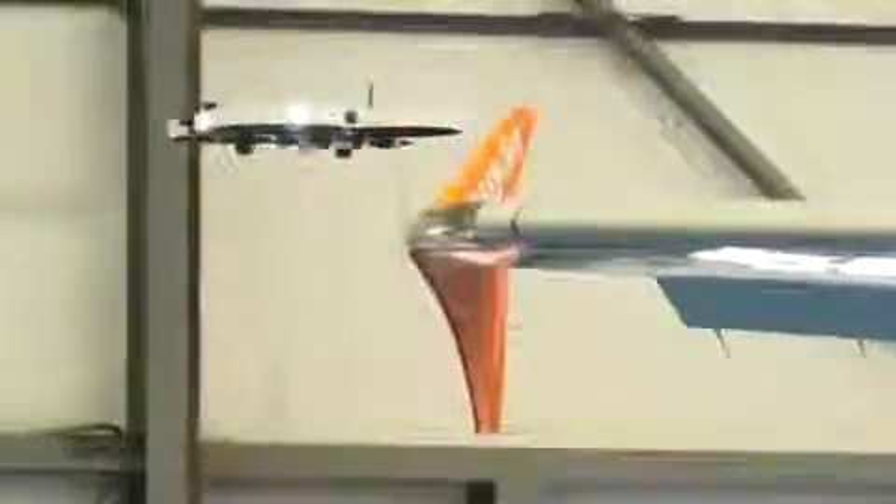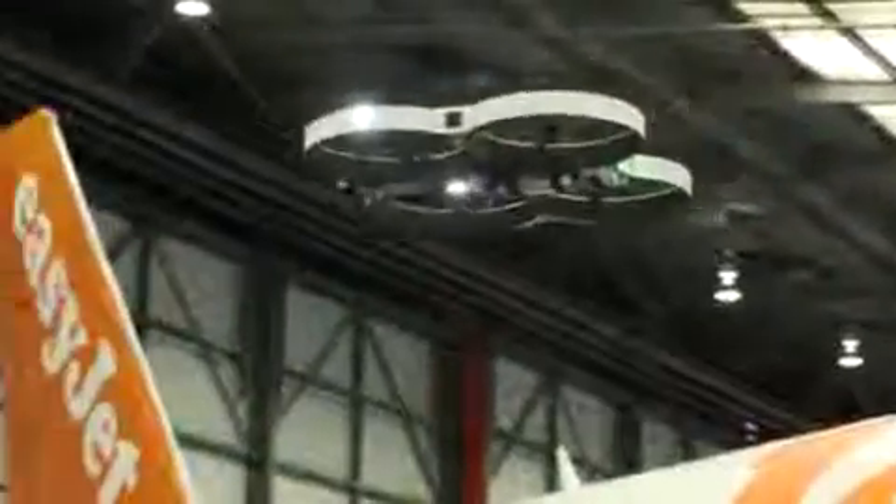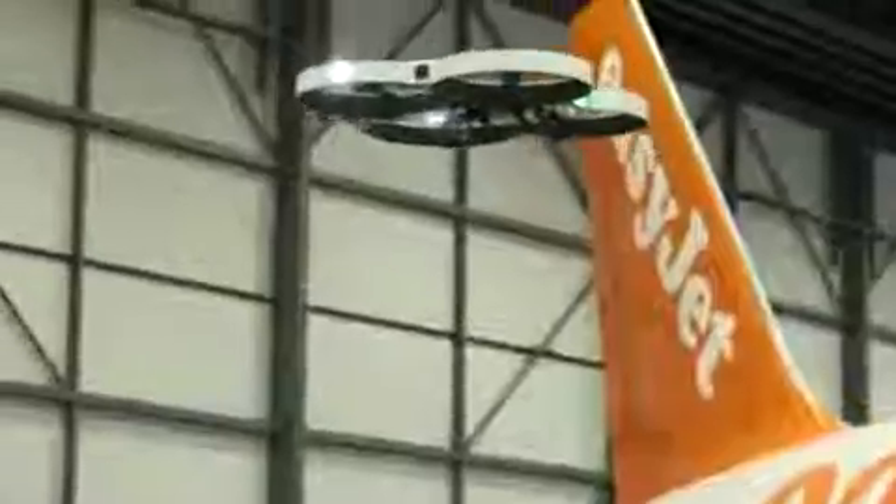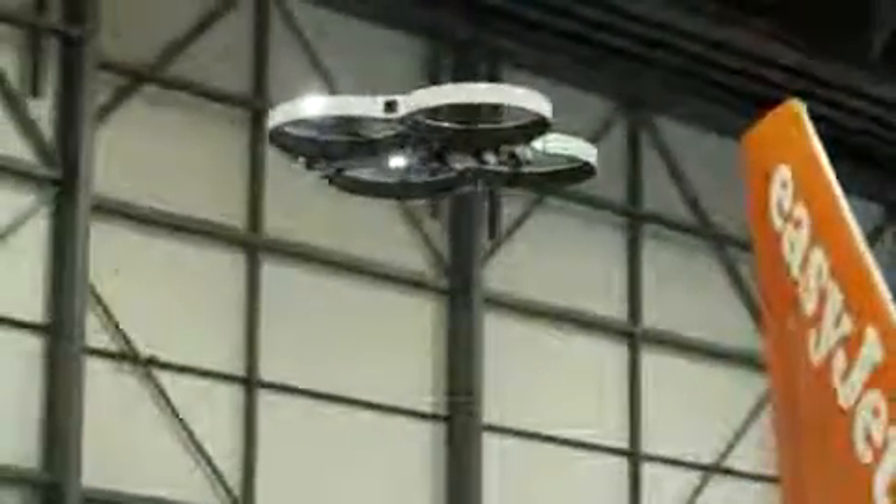When people see the system operating, they see this 3D map being generated of the environment. In the experiment we did today, you see this plane being scanned and coming into view. A lot of people see that and think it uses that to navigate, but in fact that's a result of knowing where you are. That's the key — knowing where you are. Once you know where you are, you can attach any sort of information you want from the pose of the quad.